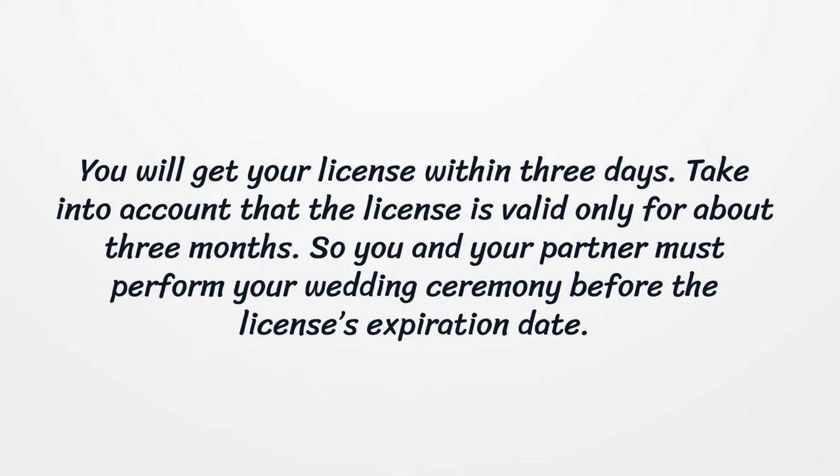You will get your license within three days. Take into account that the license is valid only for about three months, so you and your partner must perform your wedding ceremony before the license's expiration date.